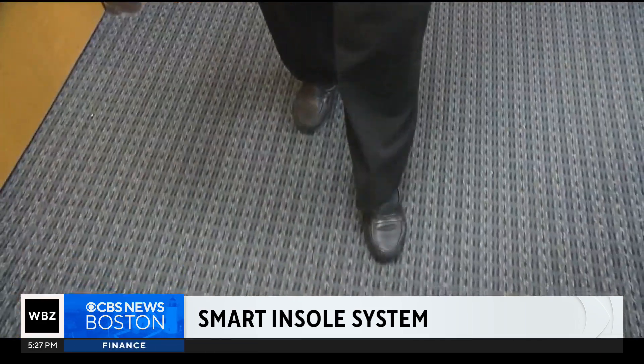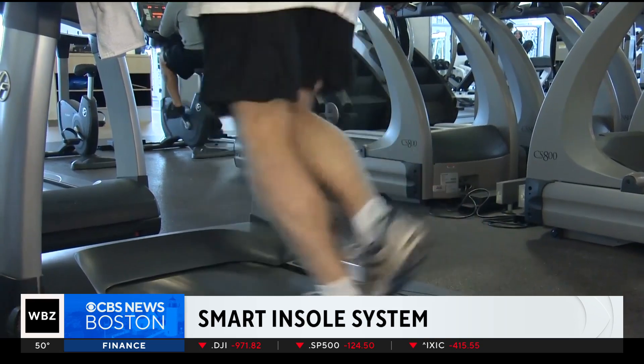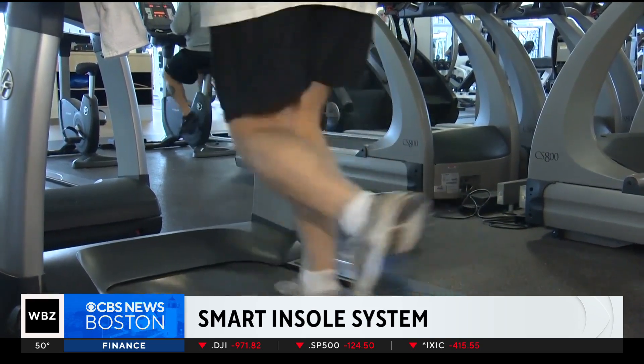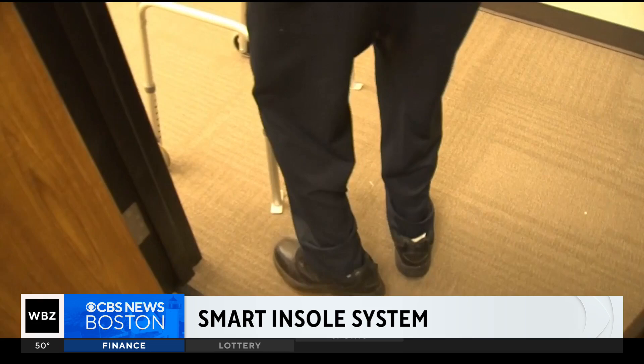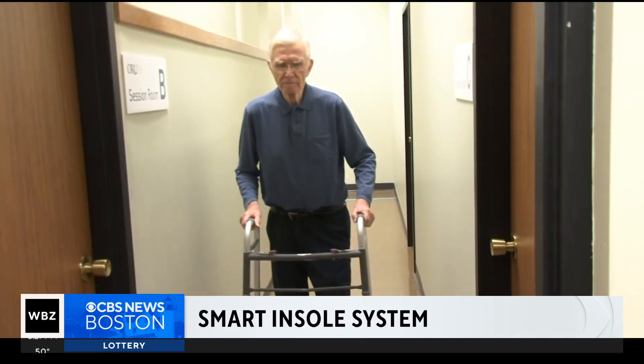The insoles could one day help people improve their posture, prevent injury, monitor rehabilitation, and inform customized fitness training. They could even detect conditions such as diabetic foot ulcers, plantar fasciitis, and neurological conditions like Parkinson's disease.